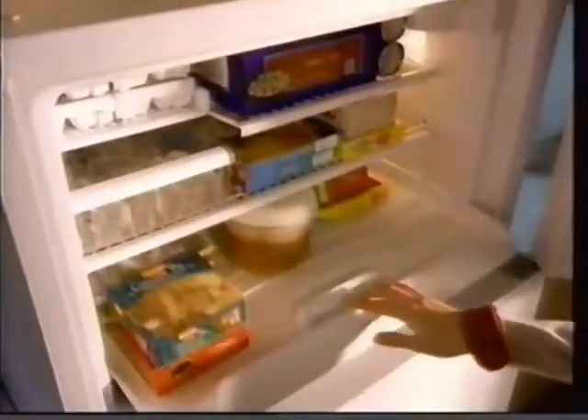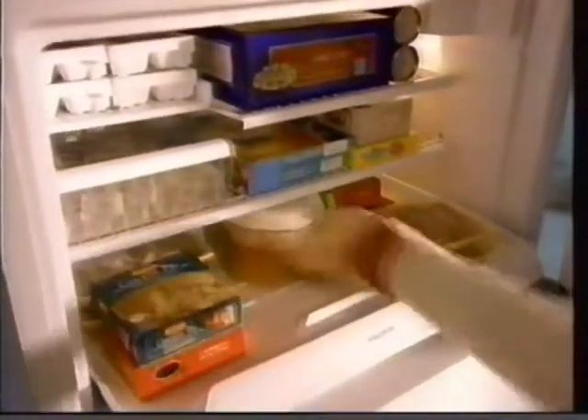And if that isn't creative enough, Whirlpool also invented this — the first sliding freezer floor.